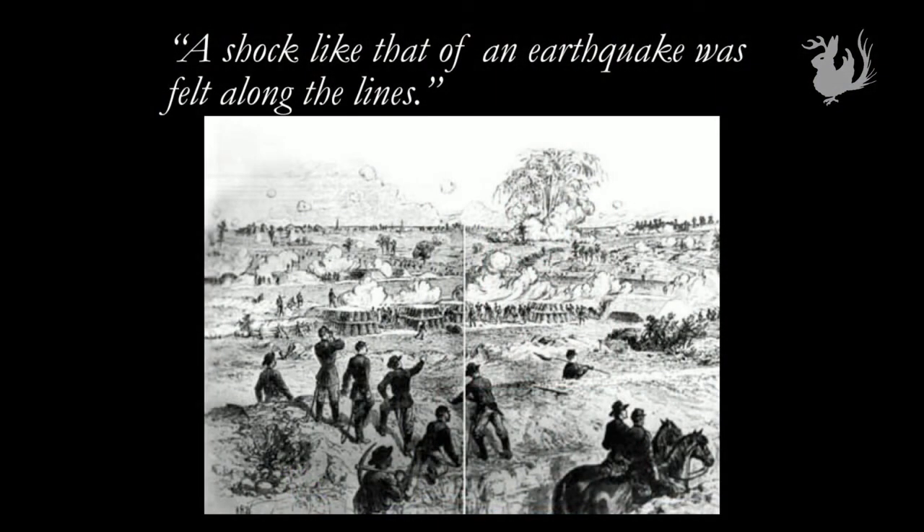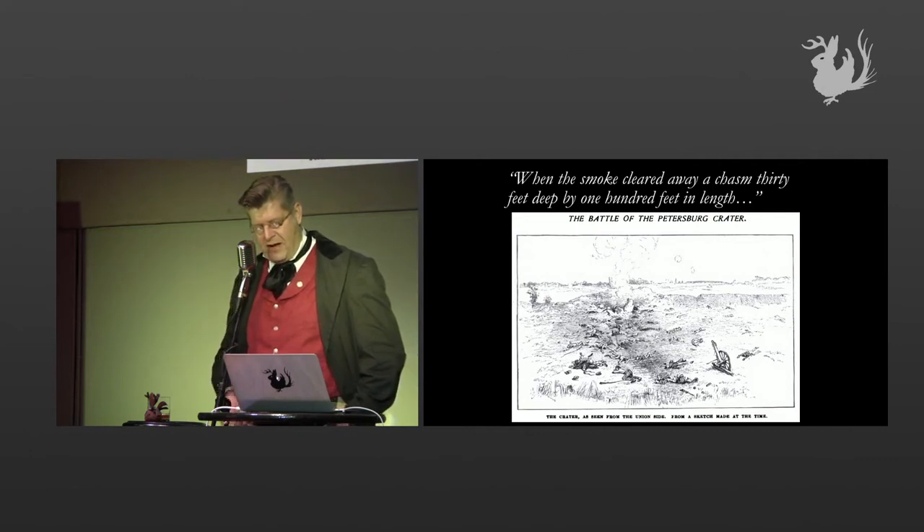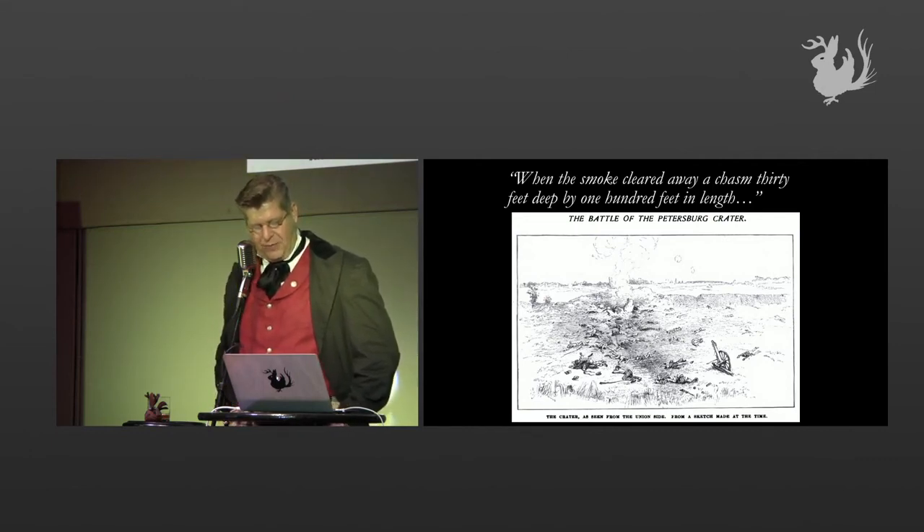No newspapers at the time were able to give readers an authentic view of what happened. But an Illinois soldier said: 'A shock like that of an earthquake was felt in the lines. The whole side of the earth seemed to be in the air. Guns, caissons, men, heaps of earth were thrown an incredible distance into the air, and the whole descended with a sullen thud, bearing beneath in massive ruins all that had been a Confederate stronghold.' When the smoke cleared, a chasm 30 feet deep and 100 feet in length — with mutilated men and fragments of woodworks and camp equipage — was all that stood in the place where there used to be a fort.